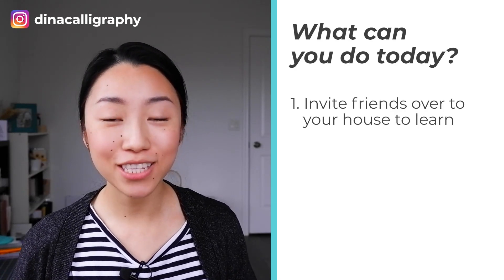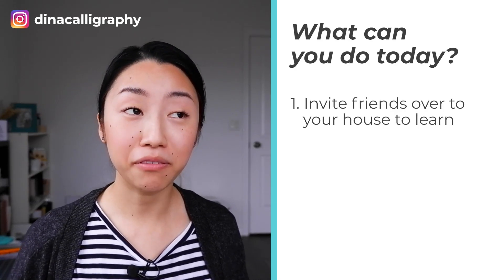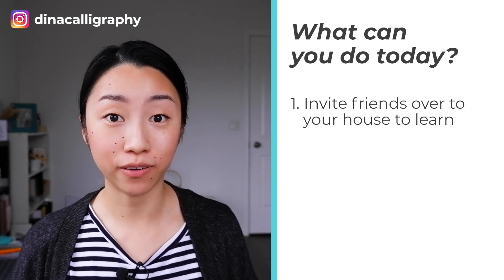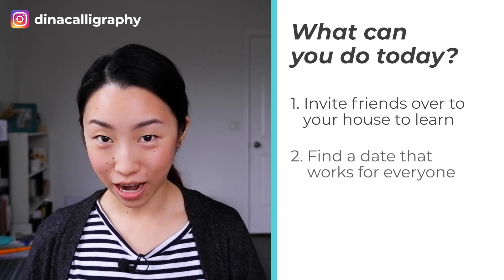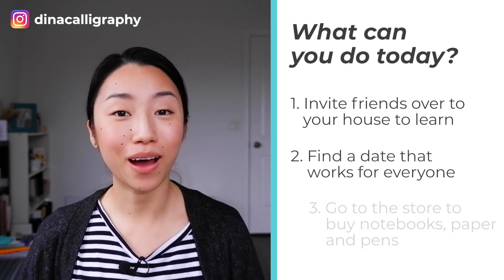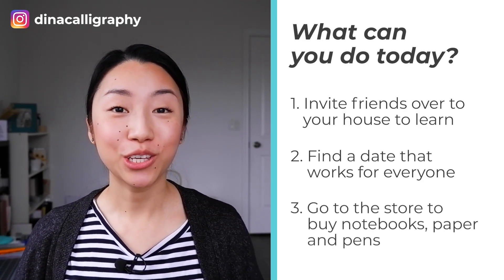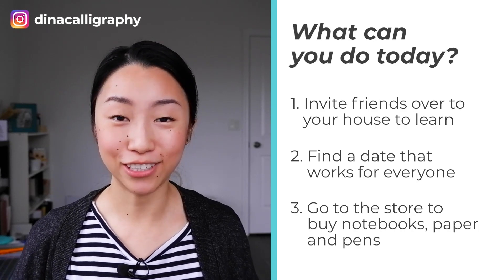The fourth thing you can do is to teach your friends calligraphy. You might be thinking, don't I need worksheets for that, or don't I need to go find a location? Well, you actually don't need any of that. If you start off by teaching your friends, you literally just invite a couple friends to your house and ask them if they want to learn calligraphy for like 20 bucks or something, and you can provide all the supplies. Find a date that works for everybody, go to the store and buy some nice notebooks or pens for your friends, and when they come over you can teach them calligraphy just for fun.